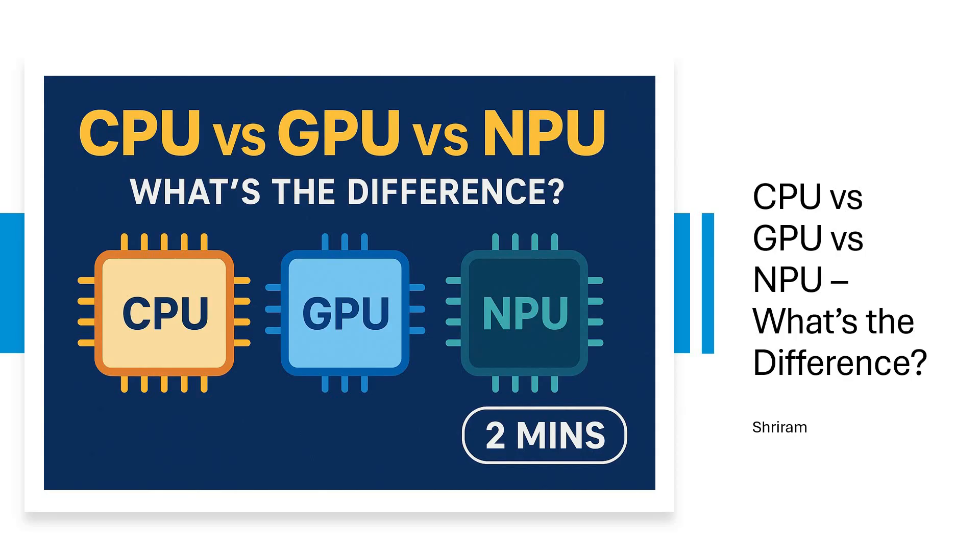The CPU is your computer's main brain, great for everyday tasks like browsing, spreadsheets, logic-heavy operations, etc.